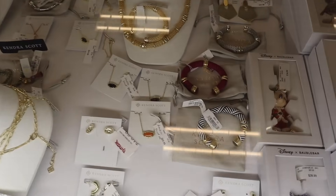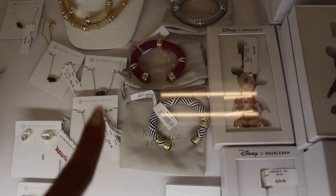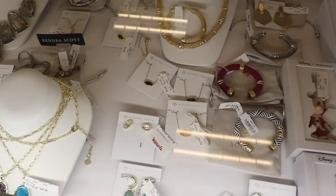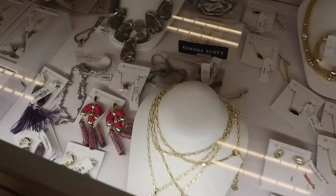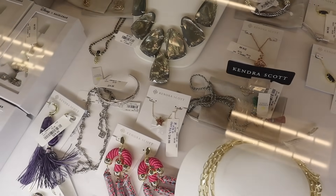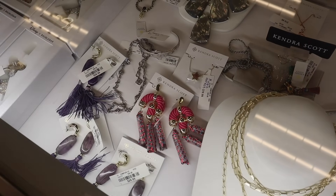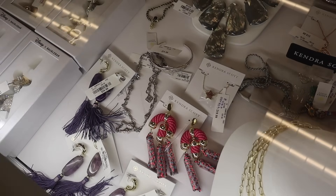Look at the Kendra Scott bracelets — this one is twenty, the pink one is twenty, and the silver and gold one is twenty. They actually have a star necklace — we usually never see that! It has pink glitter and it would match the bracelet I just showed you, also for twenty dollars.